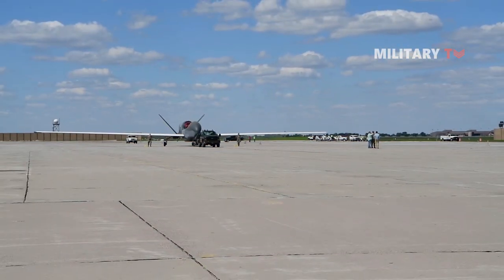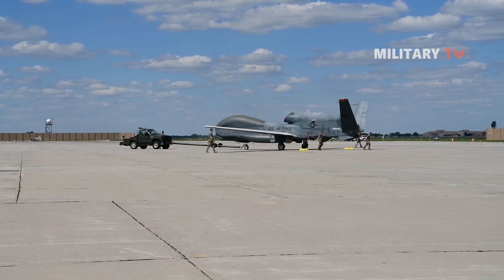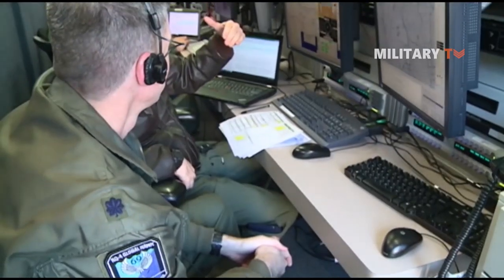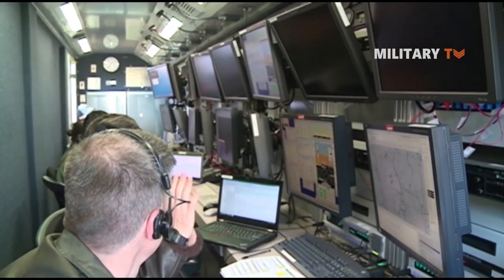The Global Hawk features the most distinct form of any operational UAV today. It features an internal sensor suite provided by Raytheon and Hughes, while the aircraft itself is operated through a satellite-managed data link, which allows for full transference of information in the form of video and pictures to sources on the ground.